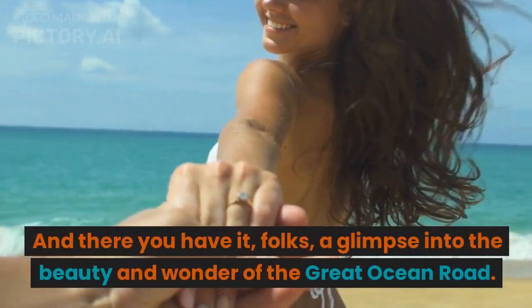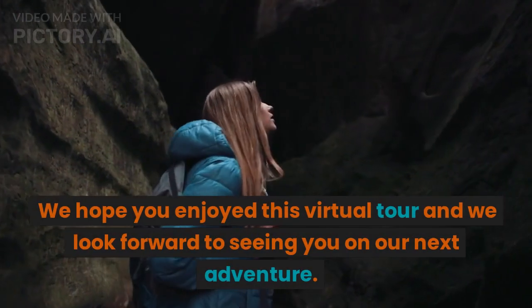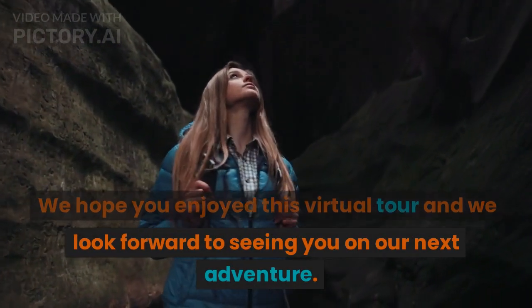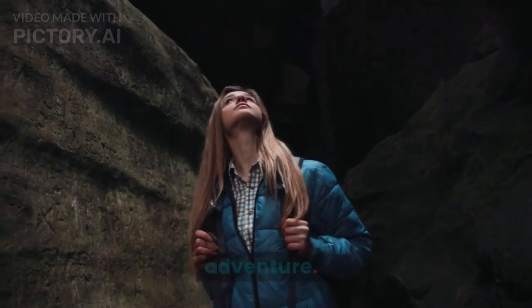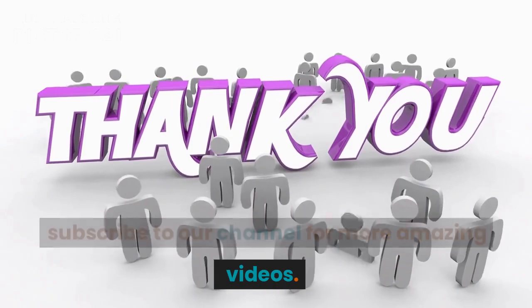And there you have it, folks, a glimpse into the beauty and wonder of the Great Ocean Road. We hope you enjoyed this virtual tour and we look forward to seeing you on our next adventure. Thanks for watching and don't forget to subscribe to our channel for more amazing videos.